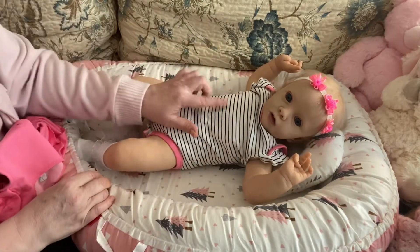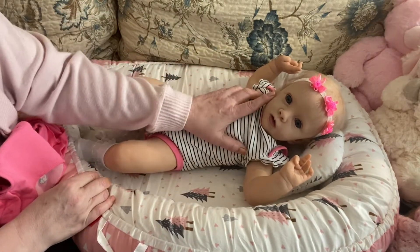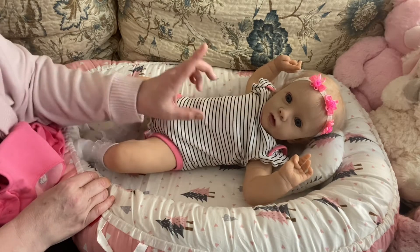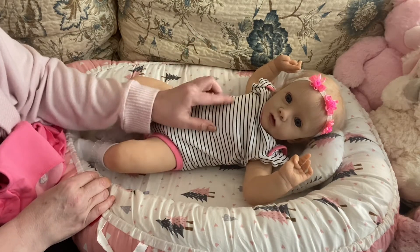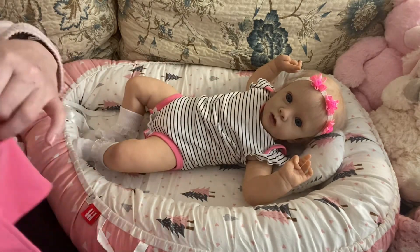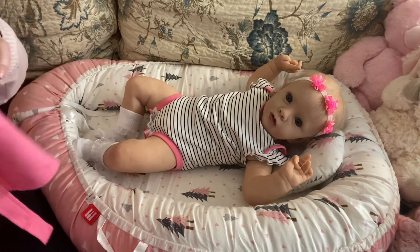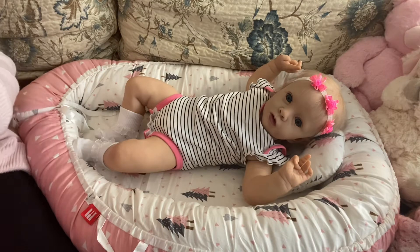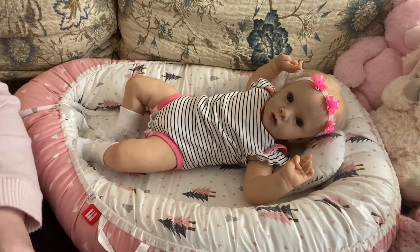The other thing is Tammy from My Reborn Nursery received her Missy Sculpt by Natalie Bleck in a male form on her channel. So if you don't know Tammy, I will direct you over there as well to see her box opening of the little boy version of this kit, which is really cute.